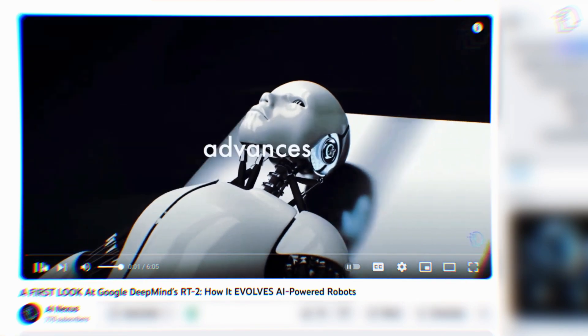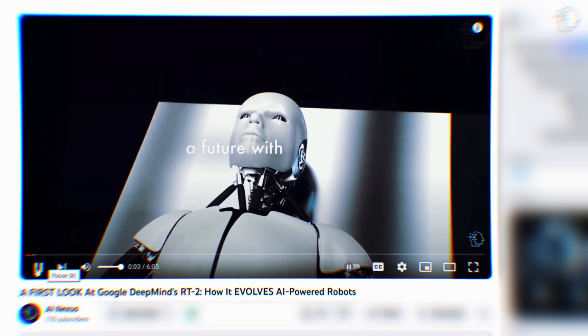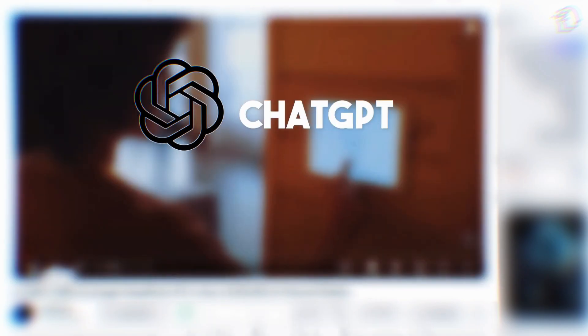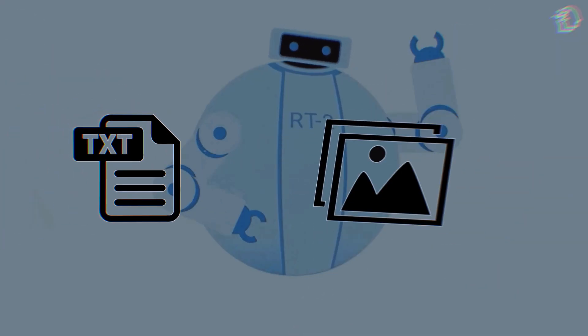If you haven't seen the video, be sure to check it out, where we dive into the groundbreaking innovation that pushes the boundaries of robotic capabilities to new frontiers. Just like powerful AI chatbots such as ChatGPT and Bing, RT2 is trained on vast amounts of text data and images from the internet.